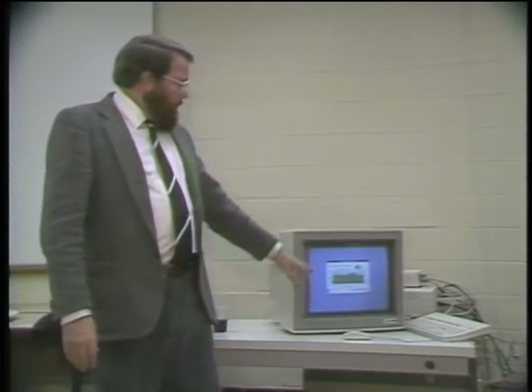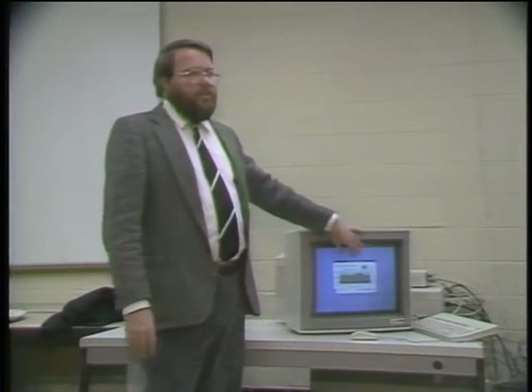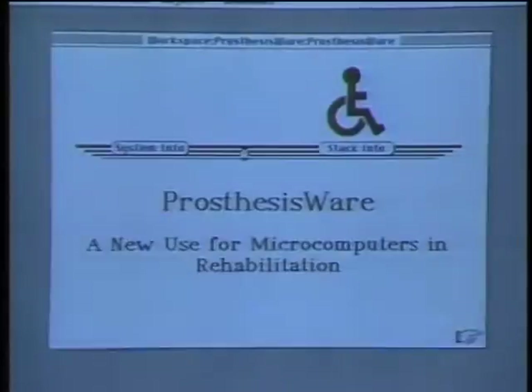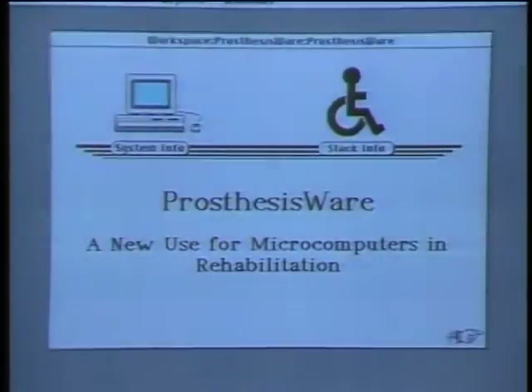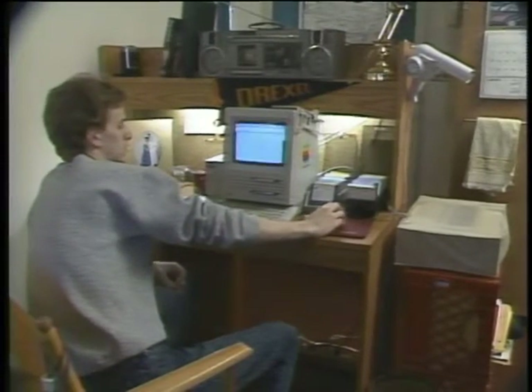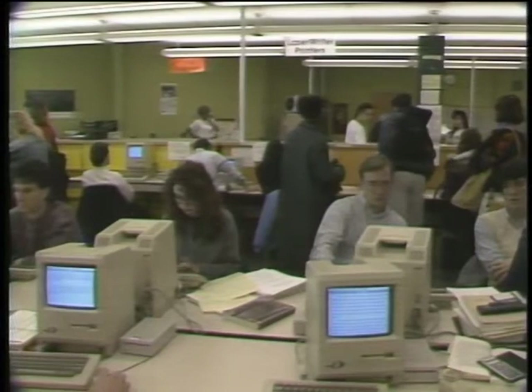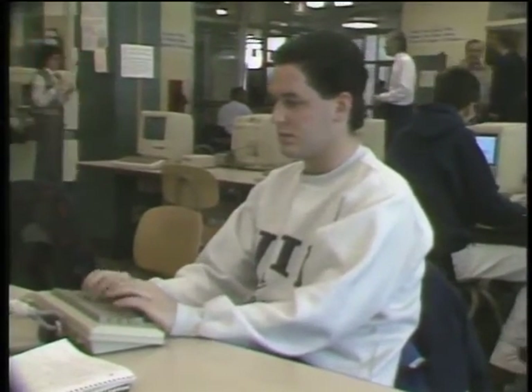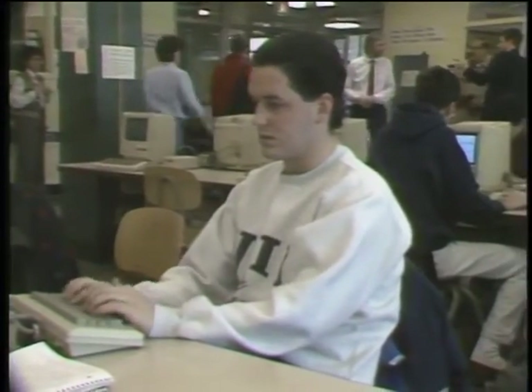Psychology professor Doug Shute is demonstrating his mental prosthesis program — a HyperCard stack designed to help brain-injured patients cope with the daily tasks of life. One area where Drexel feels it's behind is in connectivity. With the past emphasis on putting a standalone Mac on every student's desk, Drexel is just now addressing the needs and benefits of networking.